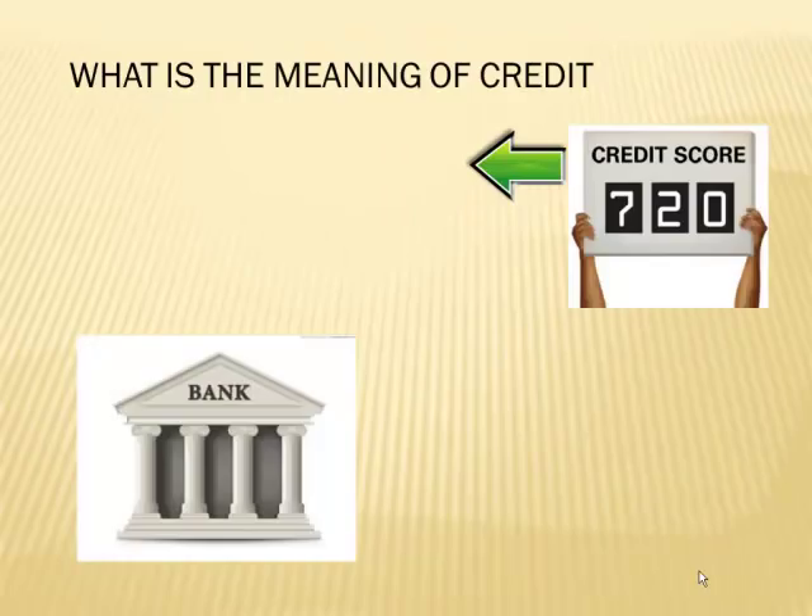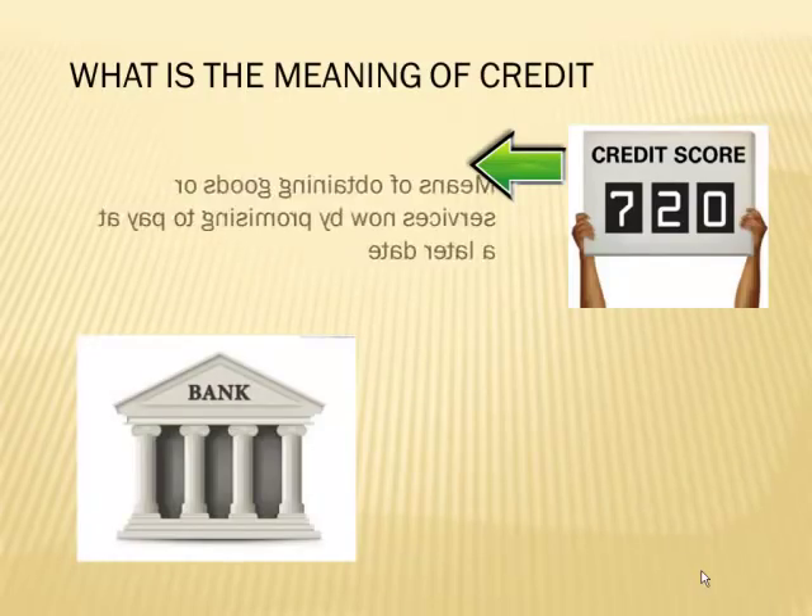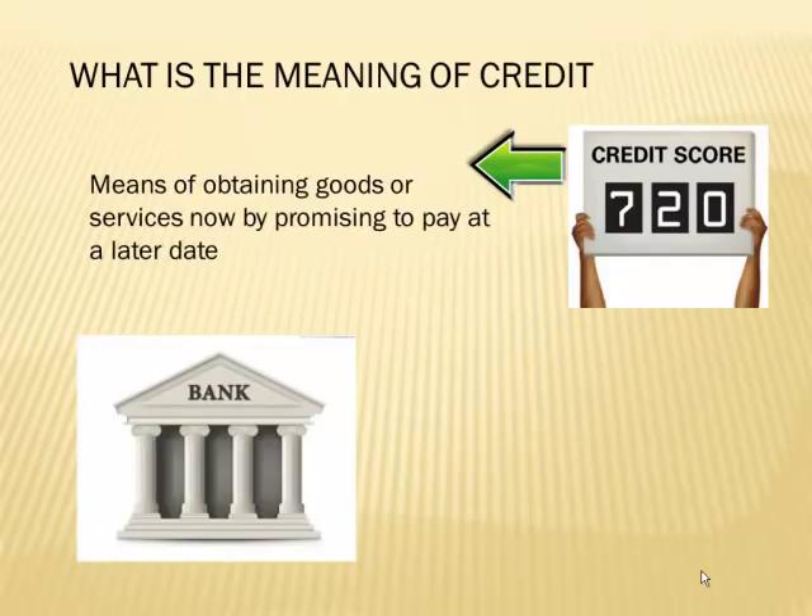The meaning of credit, which we talked about in weeks past, basically means obtaining goods or services now. You want them now by promising to pay at a later date. That's usually what the meaning of credit is. You want something now, so you get a loan or sometimes you use your credit card to get it, but you made a promise to pay back at a later date.